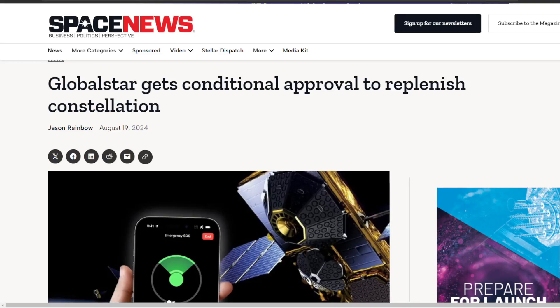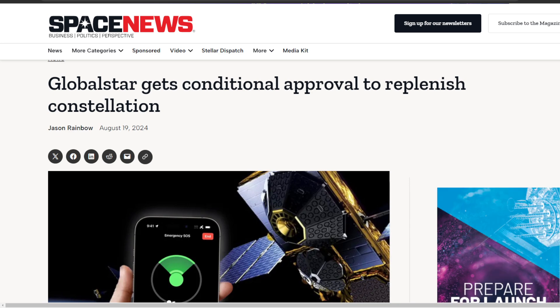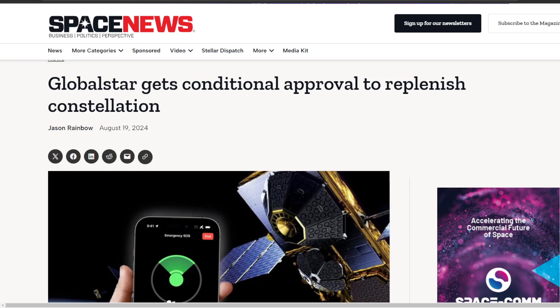SMT Nation, we are back. We got news out of Globalstar — why this is a big deal? Because it impacts the iPhone user. I want to tell you guys what's going on. We got updates. Let's talk about it here in today's video.